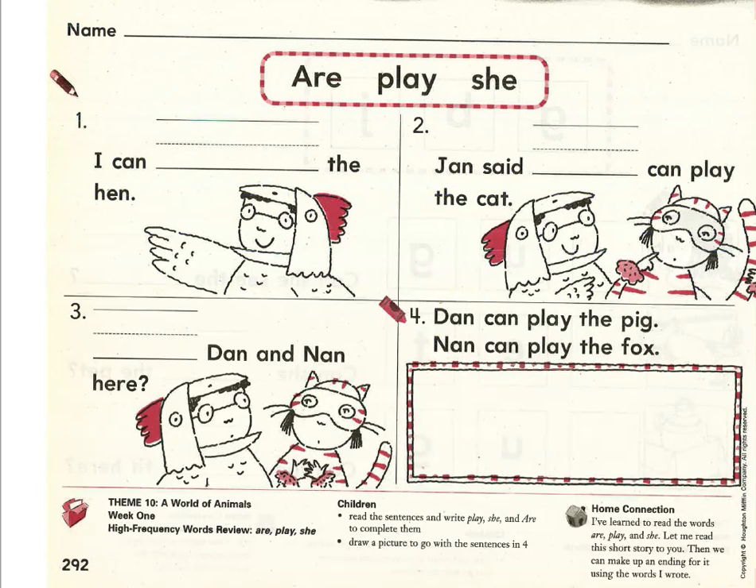Let's begin on number one. Let's read together. Ready? Begin. I can blank the hen. Which word would make the most sense in that blank spot? I can are the hen? No, that doesn't make sense. I can play the hen? Yes, that makes sense. It looks like this little kid is dressed up like a hen for a play. I can play the hen. P-L-A-Y, play. We can cross it off from our word box now. We won't need it again.